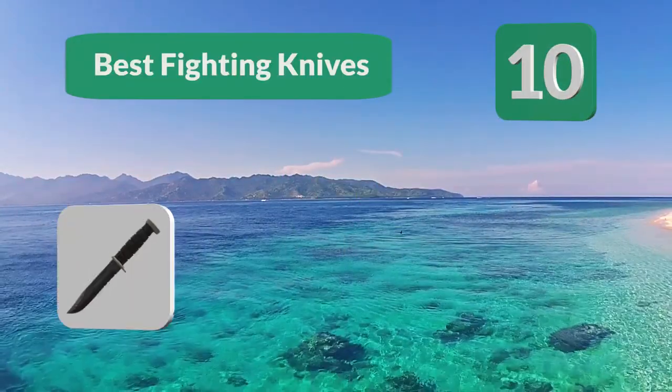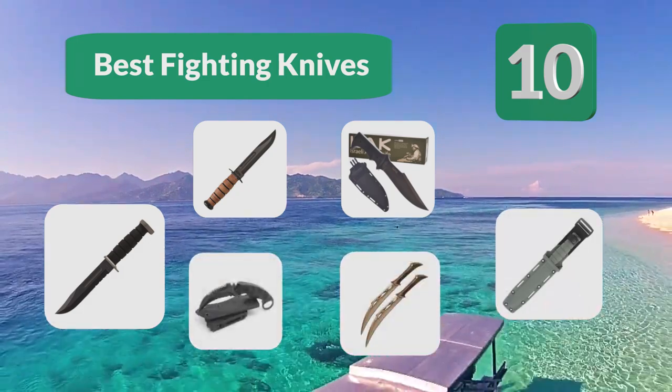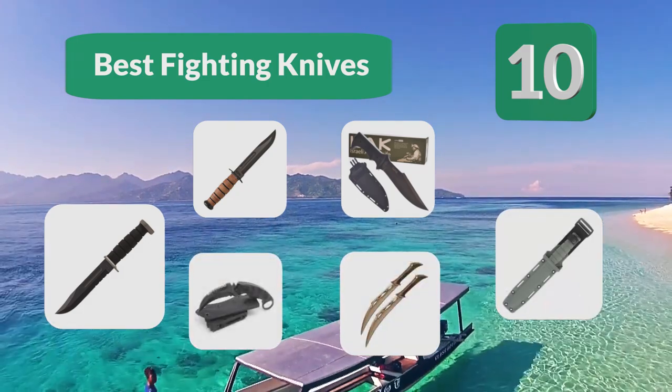Top 10 Best Fighting Knives. These knives are helpful while training, essential for handling many non-combat problems, and they can be used for self-defense.